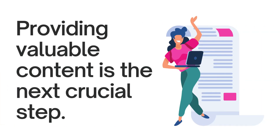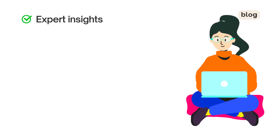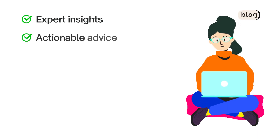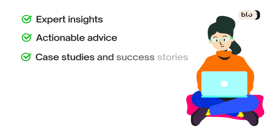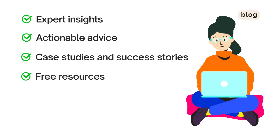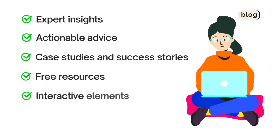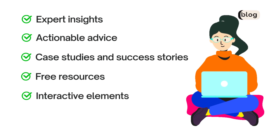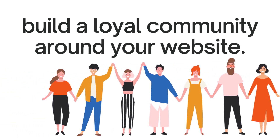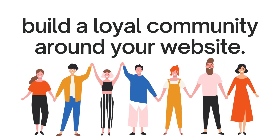Providing valuable content is the next crucial step. Share practical tips, industry trends, and thought-provoking ideas through blog posts, articles, or podcasts. Help visitors take action by providing steps for goal-setting, self-improvement, or mindset shifts they can apply immediately. Highlight client stories, testimonials, and transformations to showcase the effectiveness of your coaching. Offer free resources such as e-books, templates, checklists, or worksheets as free downloads — these establish your expertise and encourage engagement. Incorporate quizzes, surveys, or interactive tools to engage visitors and provide personalized insights. By consistently delivering valuable content, you'll position yourself as a trusted authority and build a loyal community.